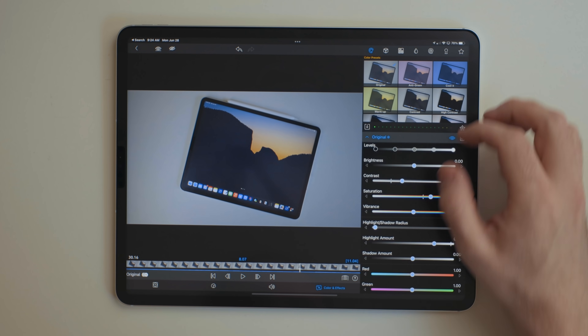One place where LumaFusion kind of falls down is easily animating text. You can absolutely animate text if you want to sit there and manually do everything with keyframing and effects, but there aren't really any templates you can quickly manipulate if you want to throw something together.